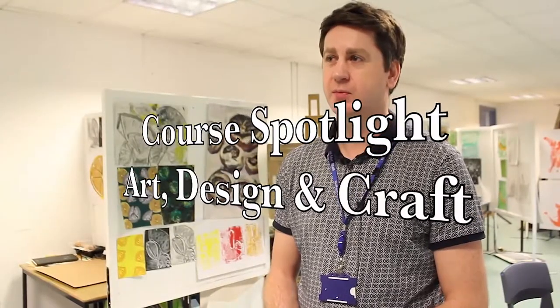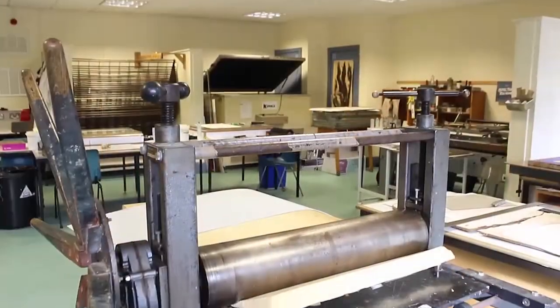My name is Mark Chambers. I'm one of the full-time lecturers here at Belfast Met, and I teach in the visual arts programmes.